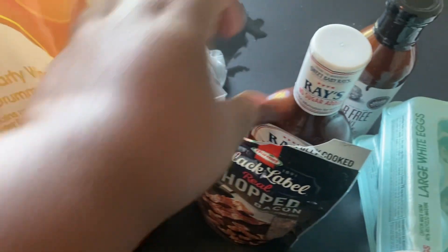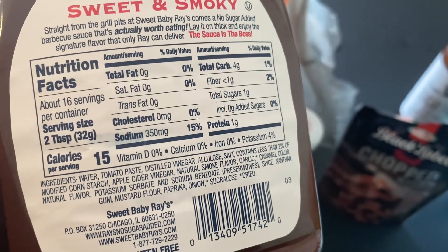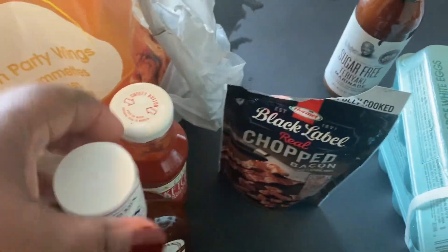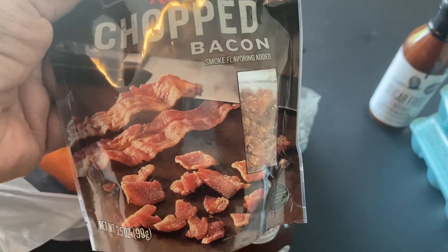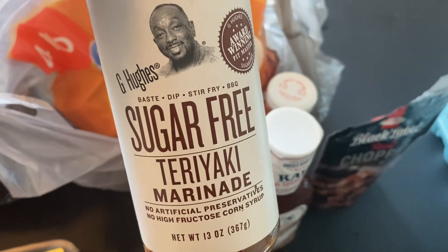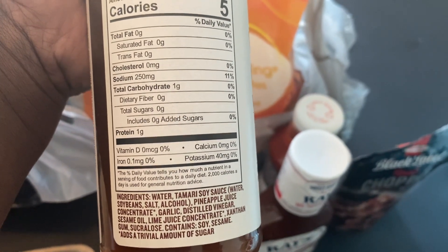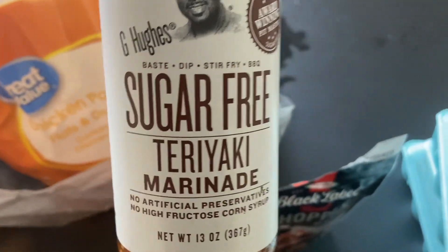I got some of the Rao's no sugar added sweet and smoky barbecue sauce — we're having ribs tomorrow so I wanted to get some no-sugar barbecue sauce. I did get some of the Black Label chopped bacon, which I used for my eggs this morning. I also got some G Hughes sugar-free teriyaki marinade to go on the wings I'm making tomorrow.